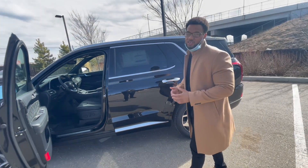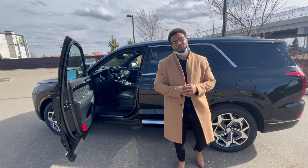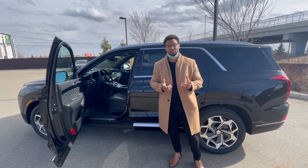But honestly this video won't do it any justice. Please come down — I need you to test drive it. You can contact me at 780-371-3700. Hope to see you soon, take care, bye bye.